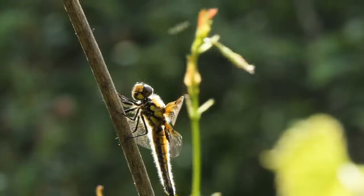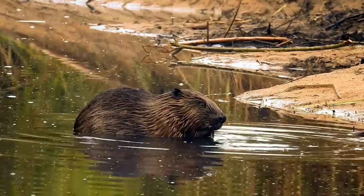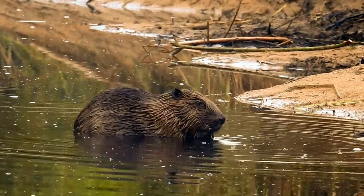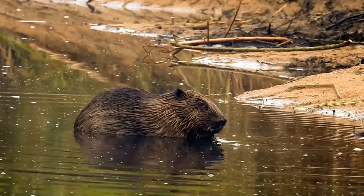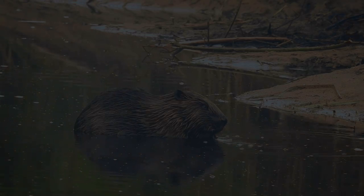This boom in biodiversity is why beavers are truly a keystone species.